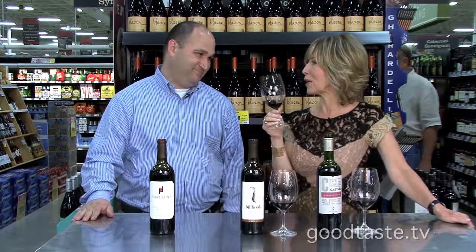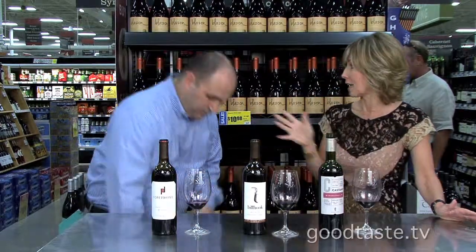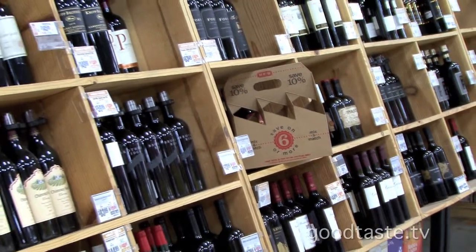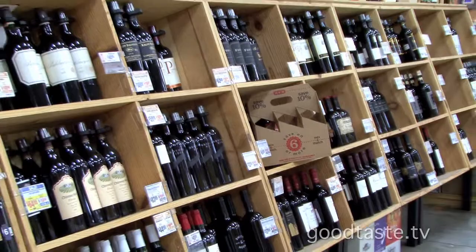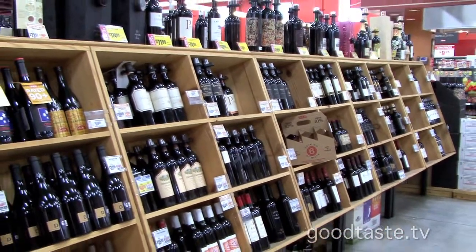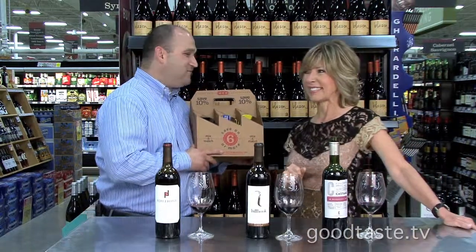As always, anytime you buy six or more bottles you get a discount. Just pick up one of these handy wine carriers — you buy six or more bottles and you can mix or match a six-pack, even if the item's on sale or if it's a 1.5 or sparkling. Mix or match, you receive a 10% discount off your purchase when you buy six or more bottles of wine. Best deal in town!